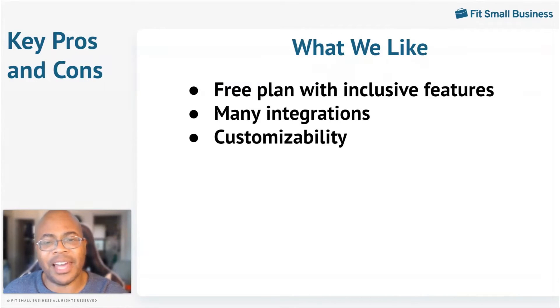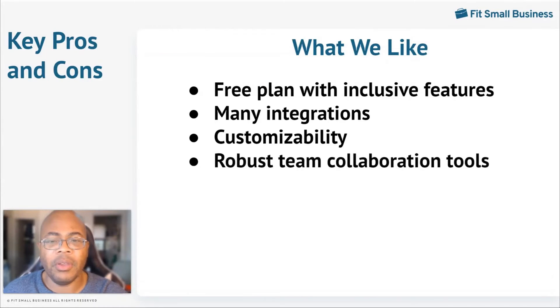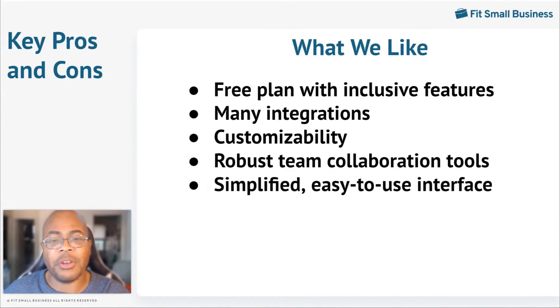Customization is simple on Slack with options that provide a unique appearance, alerts, and more. When it comes to available features, Slack has a robust set of tools like conversation channels and screen sharing that makes collaboration easier to manage. Slack's user interface is simple and intuitive for all team members to use.